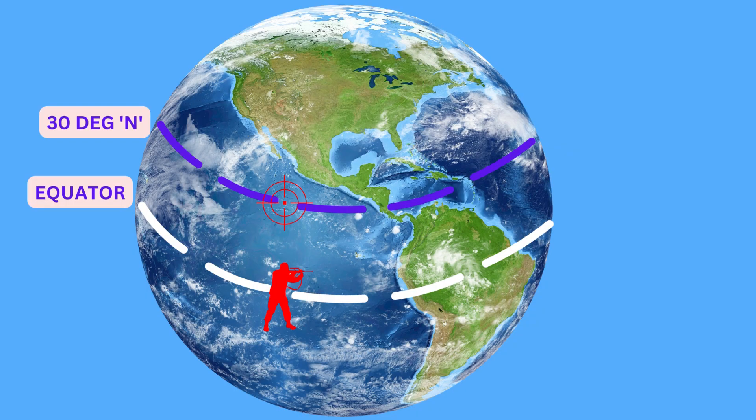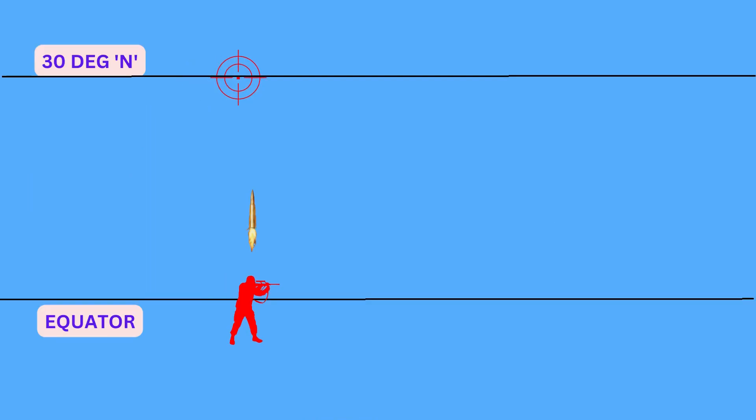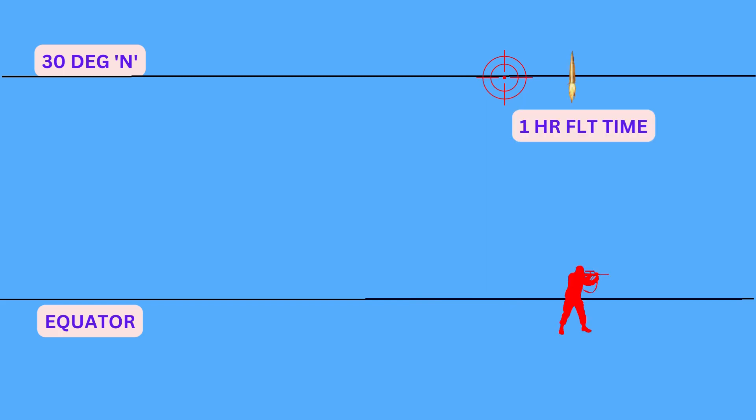Now we'll understand the effect of Coriolis force with the help of a hypothetical example. Imagine that you are firing a bullet from a place which is at the equator and the target is dead north at 30 degrees of latitude. Your aim was precise and the sniper has no defect. When the bullet leaves the barrel, apart from moving forward towards the target, it is also moving to the right or east with the speed of earth, which is 1666 km per hour. For the purpose of explanation, let us assume that the time of flight of the bullet to reach 30 degrees north latitude was 1 hour.